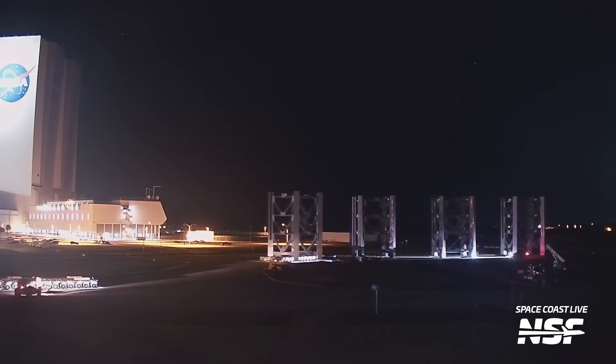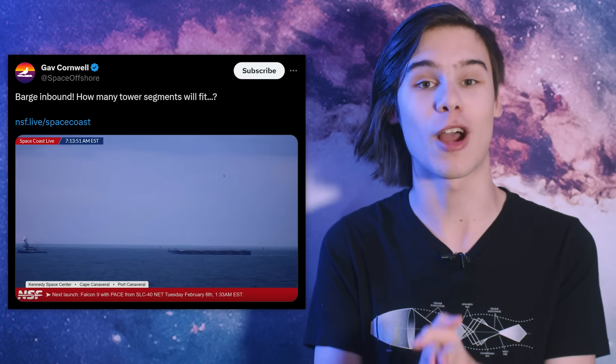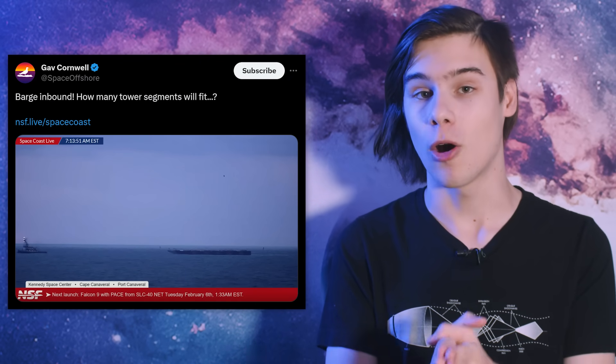SpaceX plans to transport at least two sections at a time to the port of Fransville on a barge. Once all of the sections are in Texas, they'll either close Highway 4 for one mammoth transport attempt with all segments rolling down the road at the same time, or they'll break it up rolling only a couple of sections at a time over multiple closures. It will be a couple of weeks before they complete their crossing of the Gulf, so we do have to be patient.